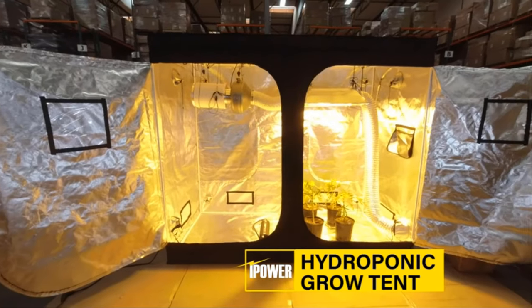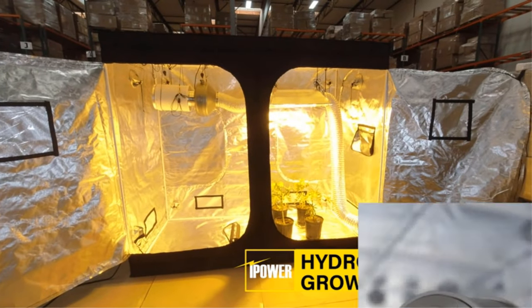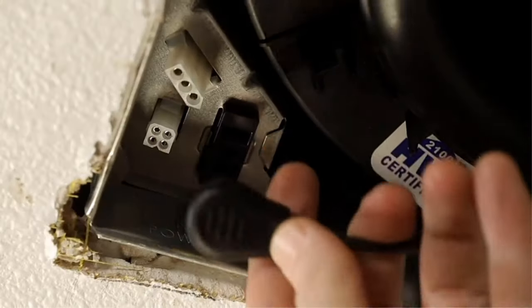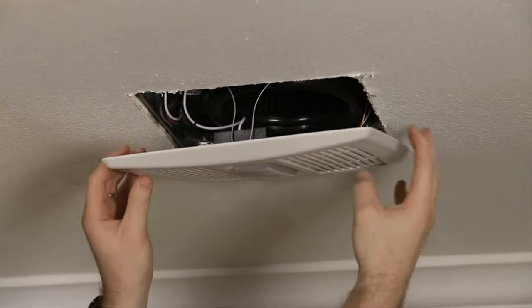Pros: Reasonably quiet. 70 CFM of exhaust air movement. Wall or ceiling mountable. Galvanized steel construction. Up to 86% energy savings. Cons: Not powerful enough for larger spaces.